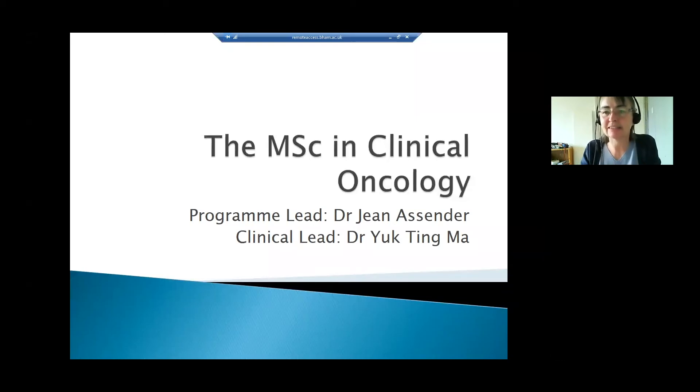Hello and welcome to this session to give you a little bit more information about the MSc in clinical oncology at the University of Birmingham. I'm Dr Jean Assander, the programme lead. My deputy is Tracy Perry, and there is also a clinical lead of the programme, Dr Yudson Ma, who is a consultant at the University Hospital of Birmingham.